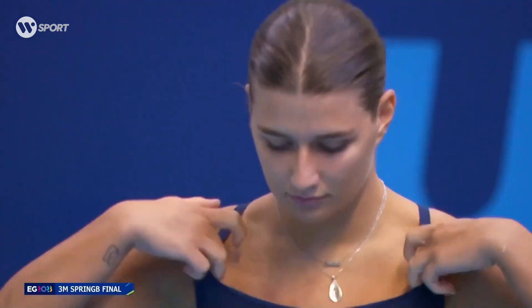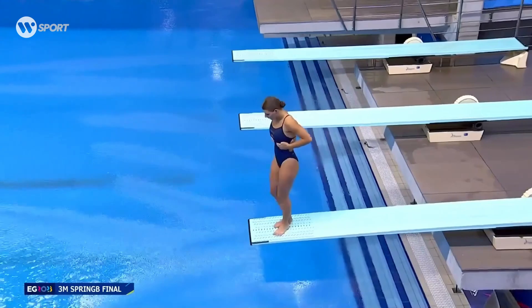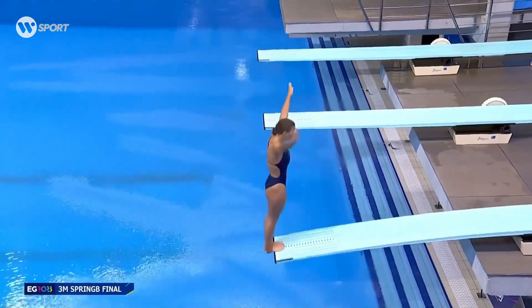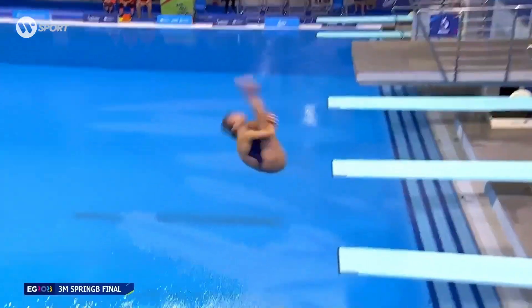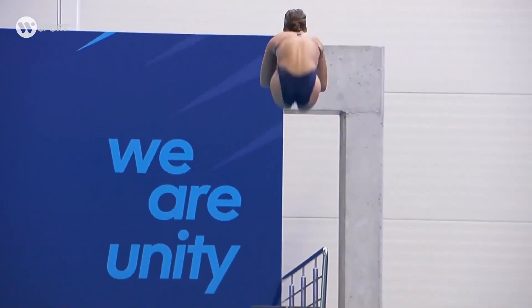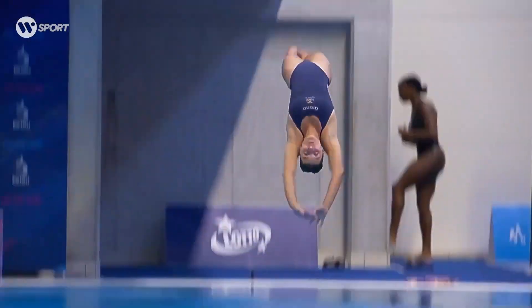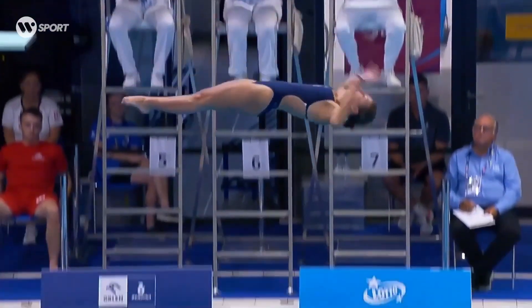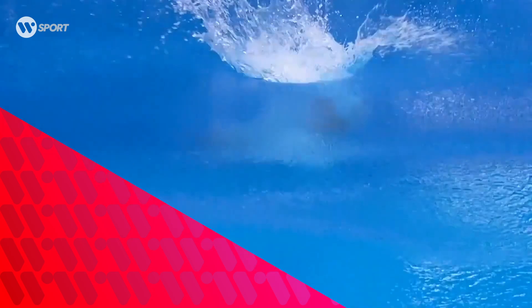She's performing a back two and a half somersaults in the pike position with a difficulty of 3.0. Wow, that's a beautiful first dive — very well executed. I really like the way she gets into the pike position, very fast and sharp. The impact wasn't perfect, but it is still a very good start for her.